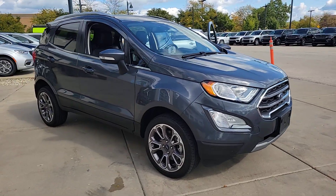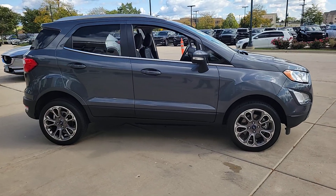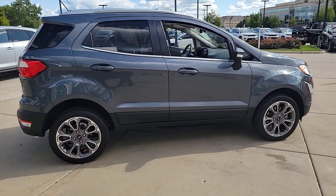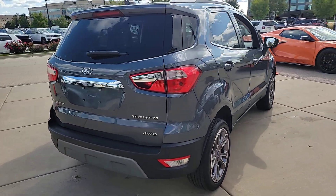Your next car could be the 2020 Ford EcoSport. This vehicle is an outstanding buy with fewer than 40,000 miles on the odometer. Here's a Ford EcoSport, the small SUV that's big on technology.